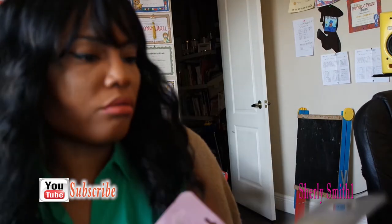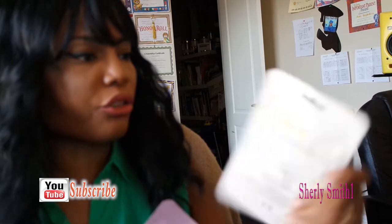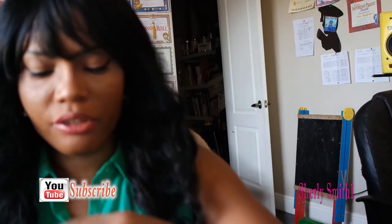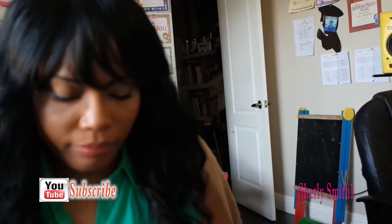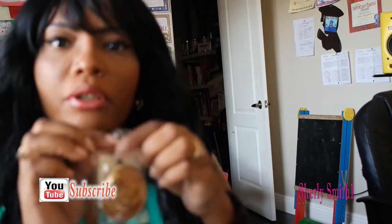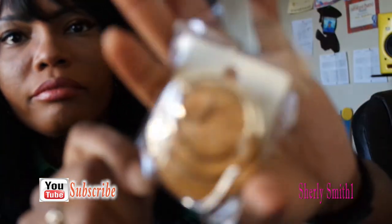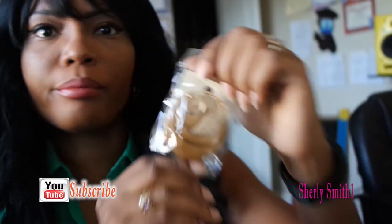I also got two skin masks. This one is a brightening facial mask — let's see how that one goes. And an anti-aging mask. I also picked up these cute earrings, you guys. Aren't they cute? Can't wait to put them on. They are super cute.